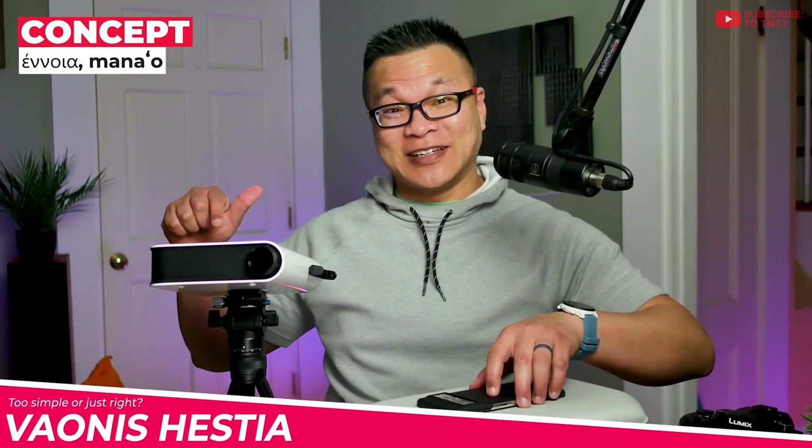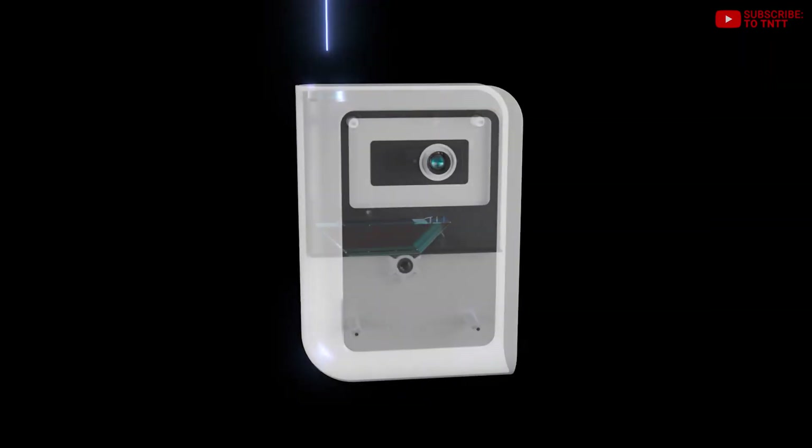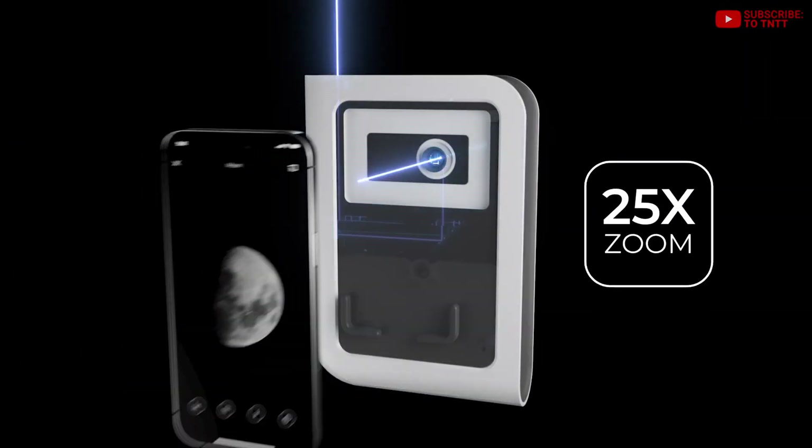So this projector-looking device is called the Hestia and it serves more like an amplifier for your smartphone. How it works is you place the phone on top of the unit and it takes the image of a celestial object that you're capturing and runs it through some lenses inside, specifically designed for this kind of use, which means they hold an edge over even the best smartphone cameras out there. That image is then projected into the main camera on your phone.